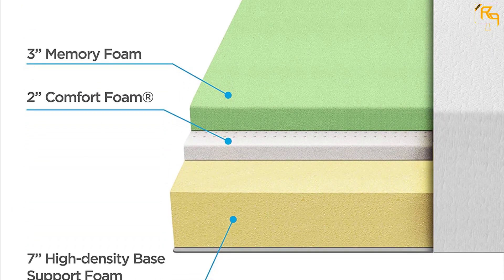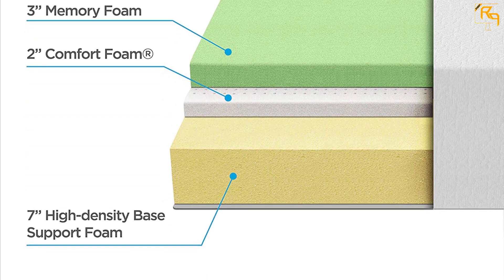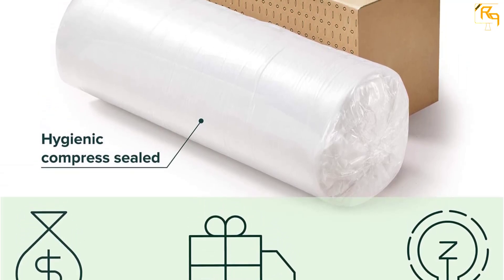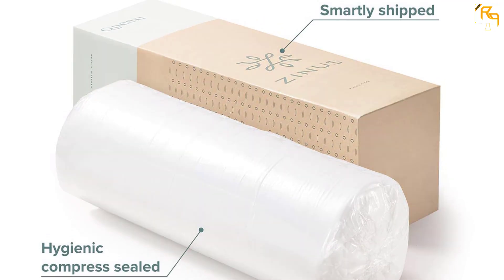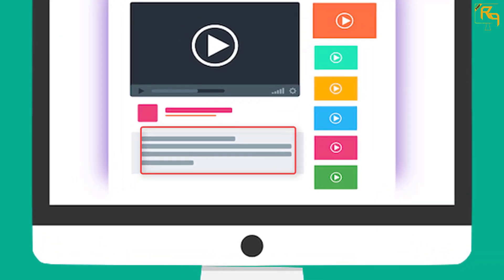We like how everything about this mattress works — well, almost — since unpacking can be a little tough. It's something we consider a two-person ordeal because it's quite heavy. Once you get it out of the box, however, you're a happy camper. Check out the description for more information about this product and latest price.